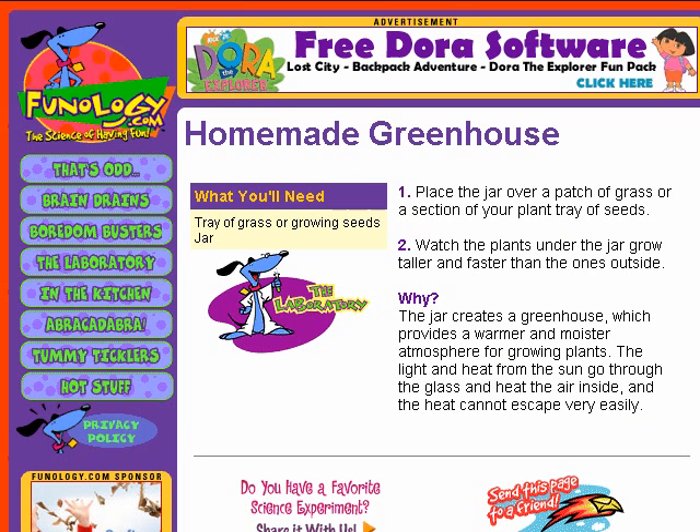After perusing the experiments, be sure to venture on to the rest of the site where you'll find magic tricks, recipes, crafts, and games, all with a science theme.